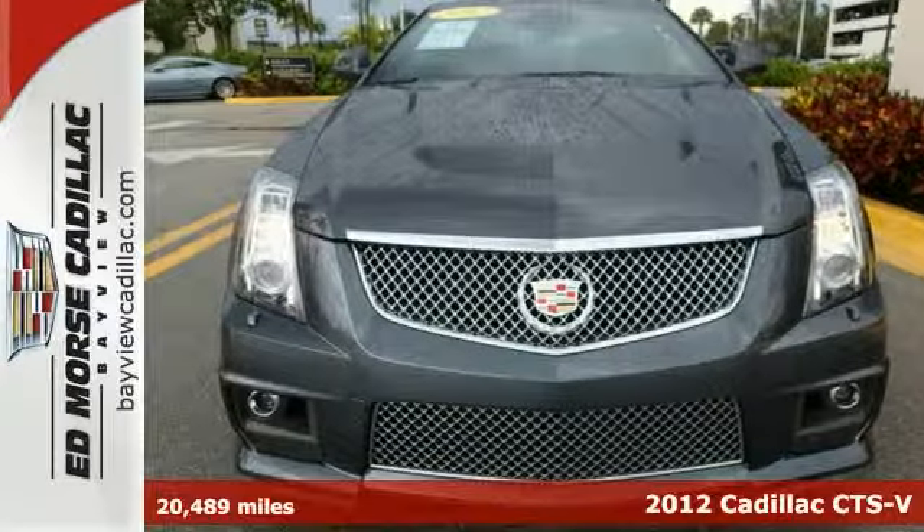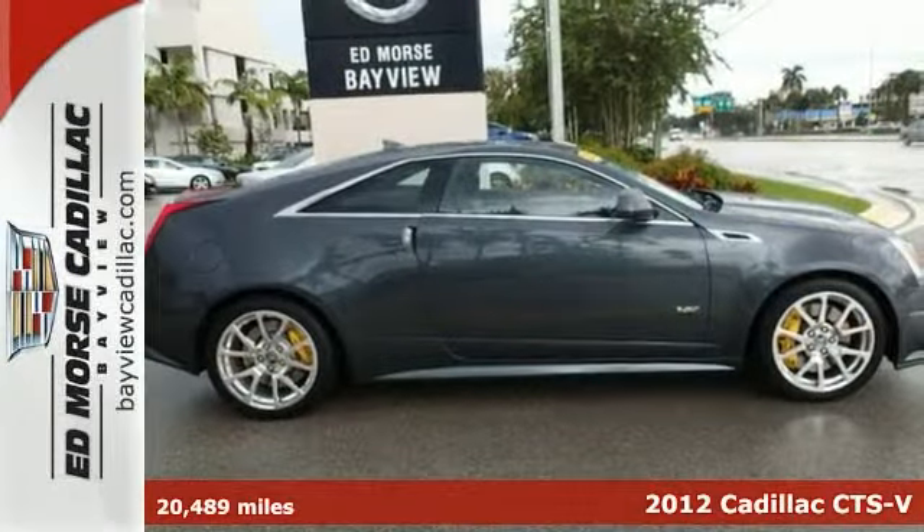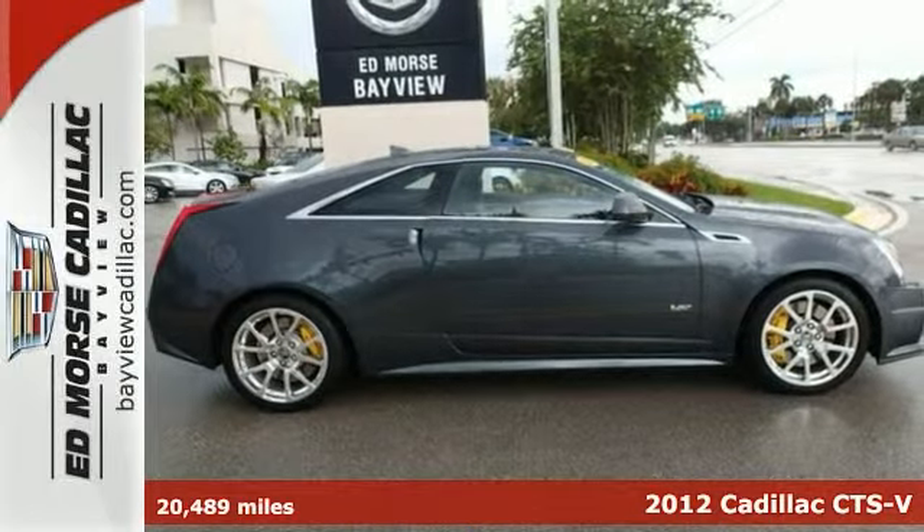It's a 2012 Cadillac CTS. A Cadillac has its own distinctive style and elegance.